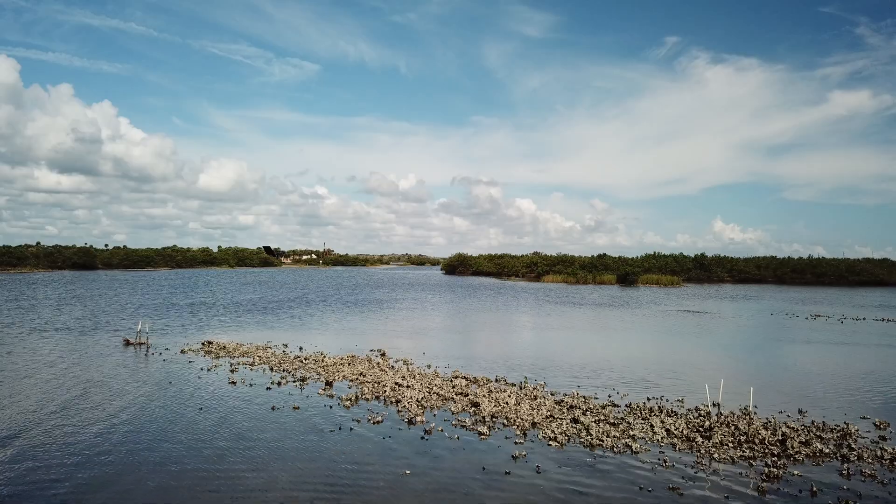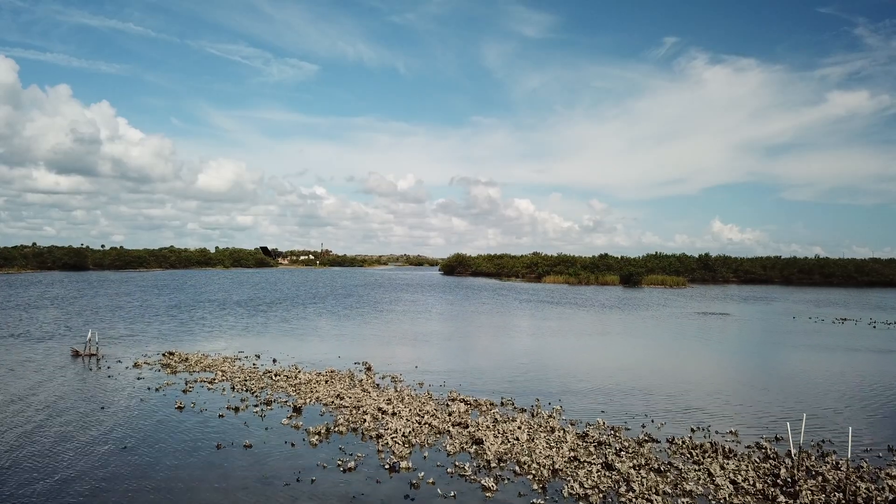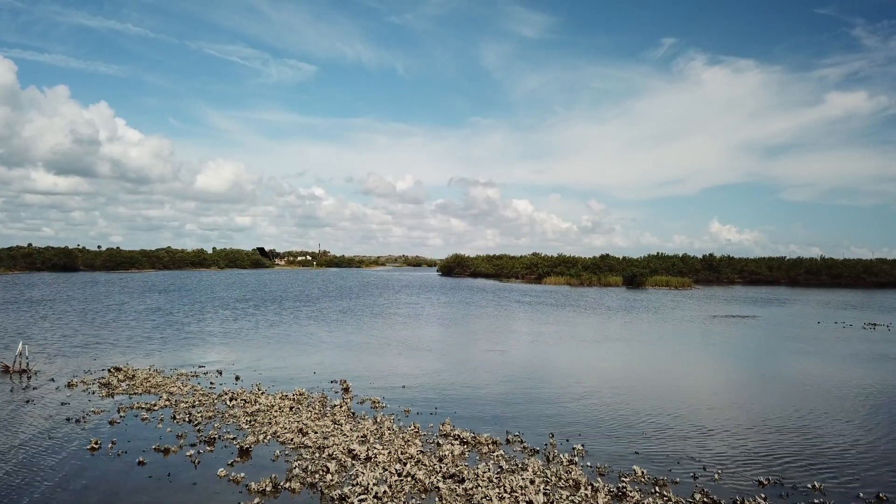Oyster reefs are critical to the health and fortification of our waterways and marine life, and we're losing them. We have lost 85% of the oysters worldwide.